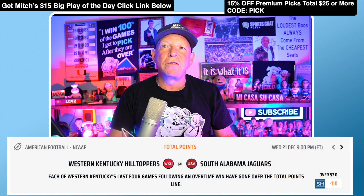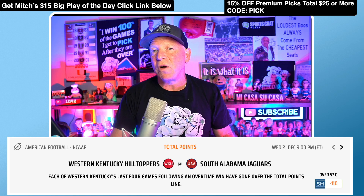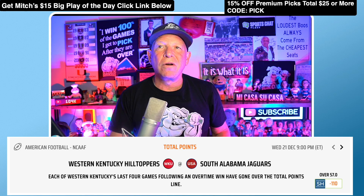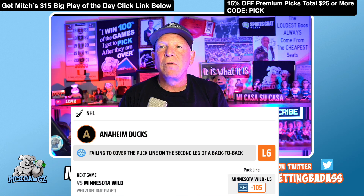Speaking of college football, pick four: let's go to the New Orleans Bowl where South Alabama is taking on Western Kentucky. In each of Western Kentucky's last four games following an overtime win, they've all gone over the total. The total in this one is set at 57 — like the over in the New Orleans Bowl, pick number four.